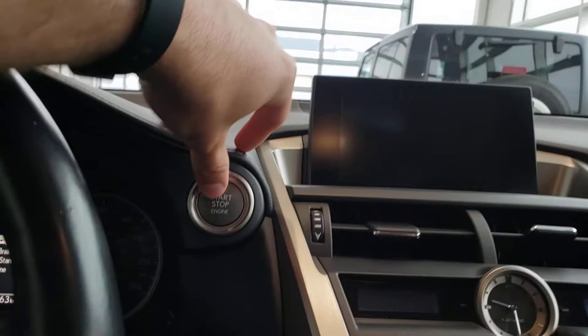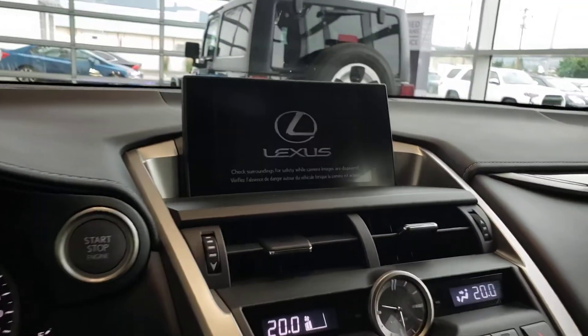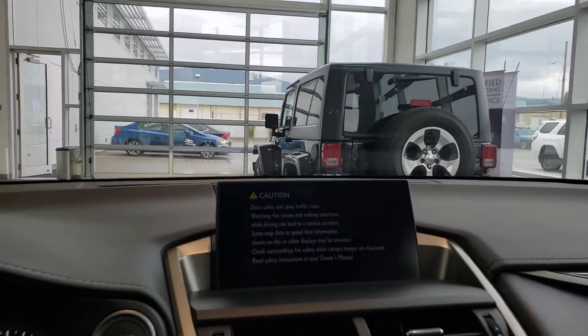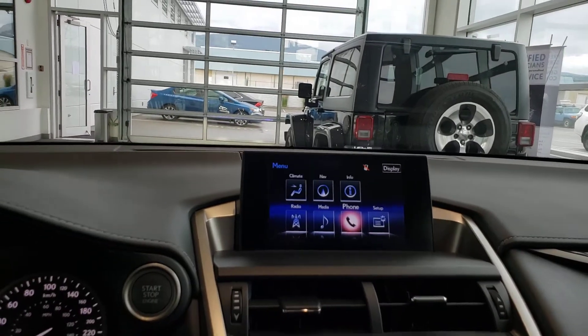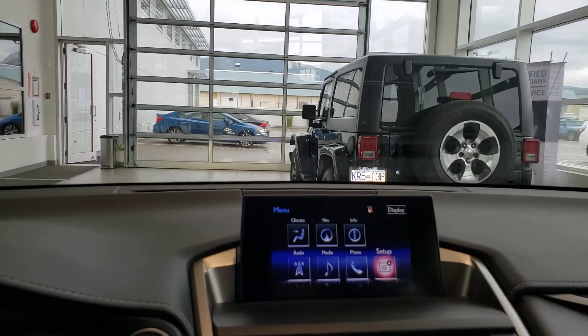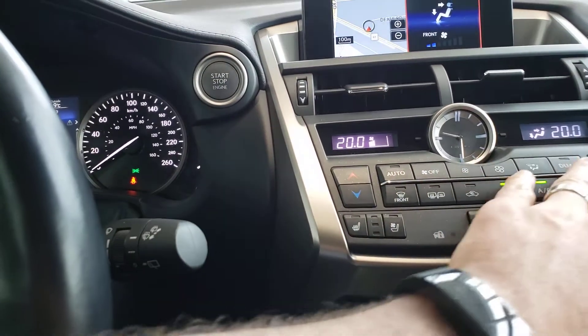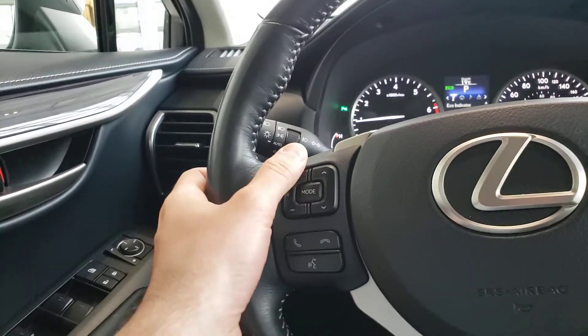Starting the vehicle up — the start button is up here. This is your infotainment screen, which also doubles as the navigation screen. You operate it using the remote touch trackpad down here. From there you can manage Bluetooth, climate control, info setup, and safety settings — basically everything besides driving can be done through that screen. Heated and cooled seats are controlled down here, along with all heating and AC. Your gear shift, CD player, Bluetooth operation, volume controls, and sunroof controls are all in this area.